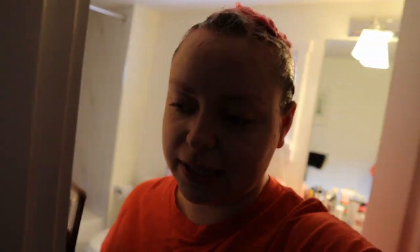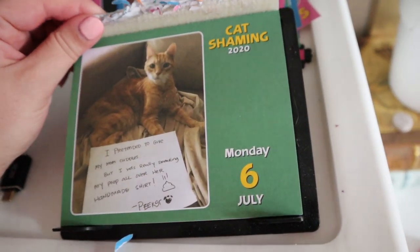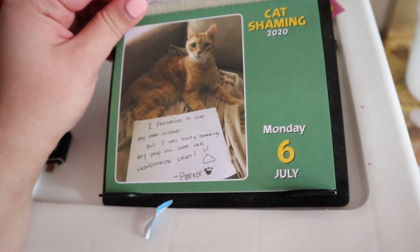While we're in here, let's do the cat shame calendar: 'I pretended to give my mom cuddles but I was really smearing my poop all over her handmade shirt.' I just got some laundry going and I'm gonna go pin a few pins. Yesterday we were out of the house most of the day so I didn't get too many pins done — I didn't even finish one batch of a hundred. We went and met up with a couple in a park and played bocce ball. That was our Wednesday plan but Wednesday was rainy so we postponed it to Sunday. We also went and checked on our friend's cats and like to stay there for an hour just to hang out with them and play with them. After that I worked on some pins, so I'm gonna just keep pinning.